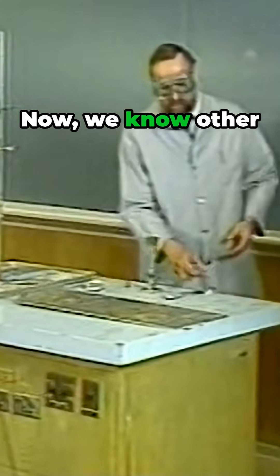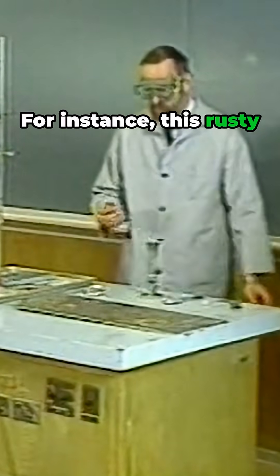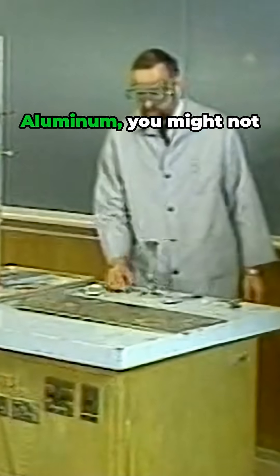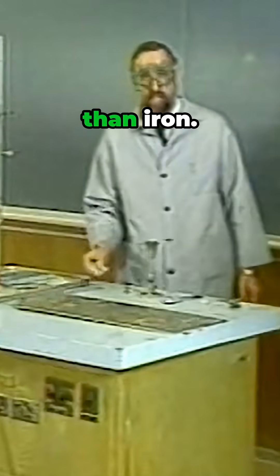Some metals are more reactive than others — some oxidize more readily. We know other metals oxidize readily too. For instance, this rusty old screw that I have here: we formed iron oxide. Aluminum, you might not know, oxidizes even more readily than iron.